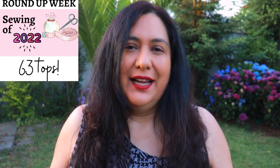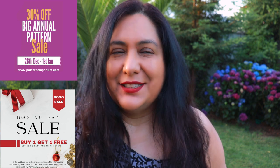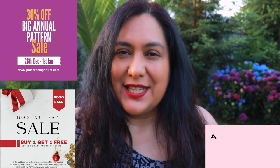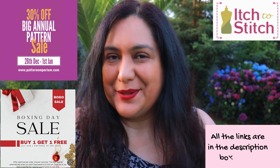You'll see line-art thumbnails of the videos for both knits and wovens, and there are two playlists so it'll be super easy to find the content you're most interested in. Also in the description box there's information about end-of-year sales: Pattern Emporium is running a 30% off site-wide sale, Sinclair Patterns is running buy one get one free, and Itch to Stitch has nine specific patterns on sale. All dates and my affiliate links are down below in the description.